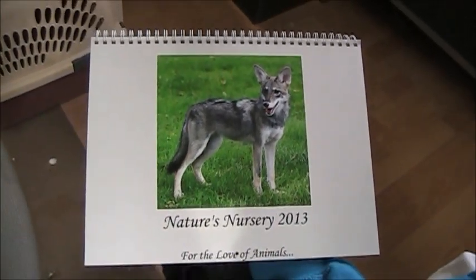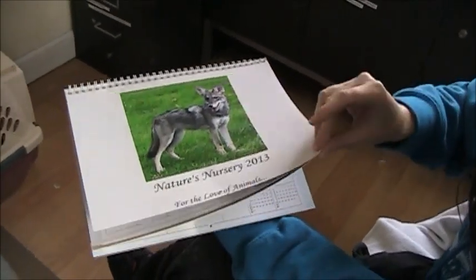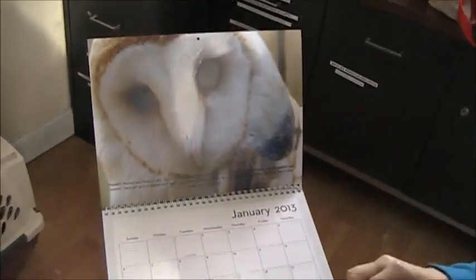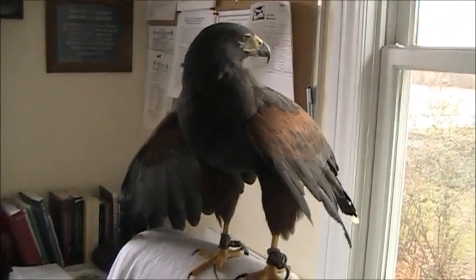So this is our 2013 calendar. We've never done one before, but Holly Vandenbrink put this together for us. We appreciate that. Just to kind of show you what some of the different photographs are on it, we're going to peruse through it. Angel's being the model for that, and Harrison is supervising.